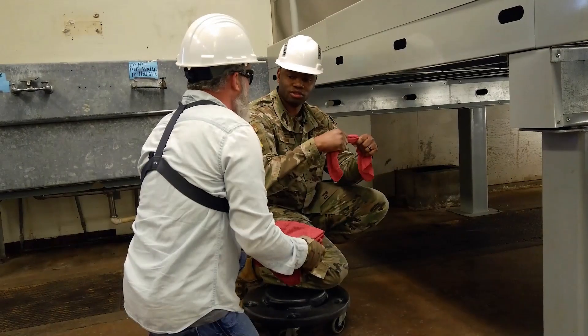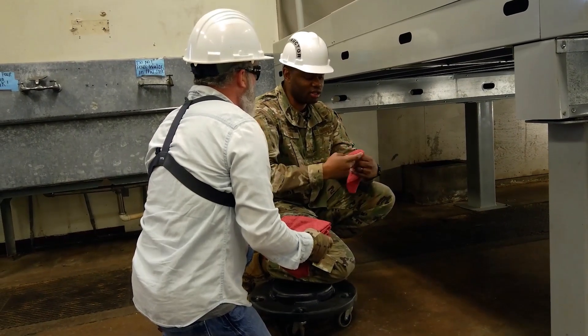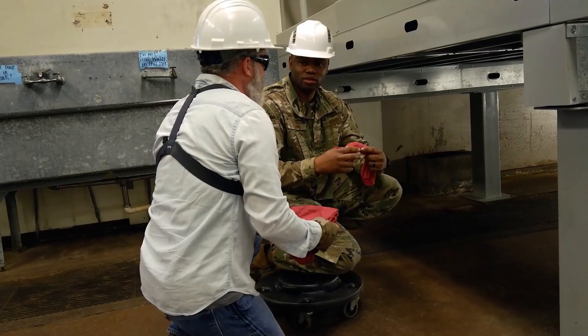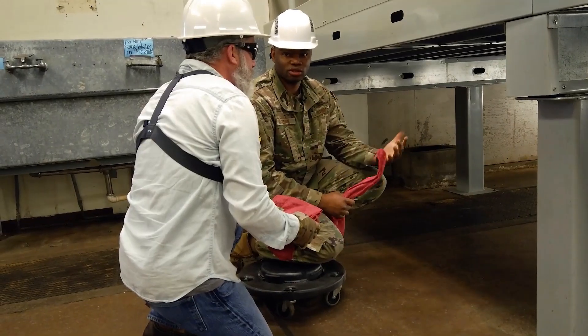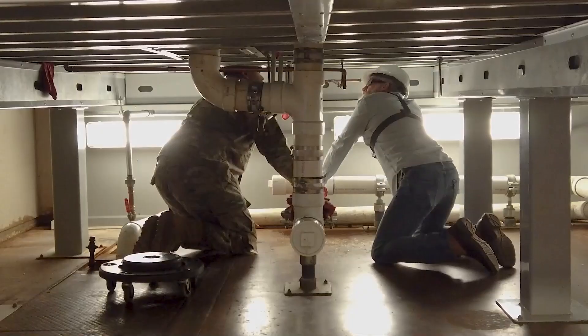Before we put the water on, we're going to use these rags and wrap them around anything that might have any cuts or sprays, and give it a nice little knot tie — just like that. That's pretty much our ID for where our issues are going to be.